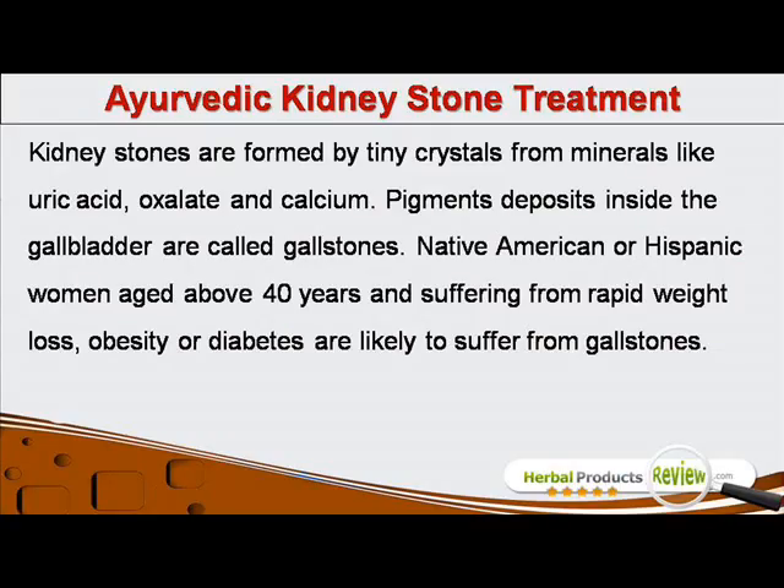Kidney stones are formed by tiny crystals from minerals like uric acid, oxalate and calcium. Pigment deposits inside the gallbladder are called gallstones.